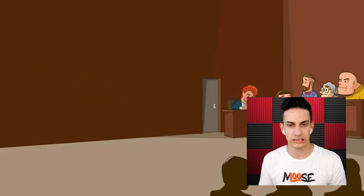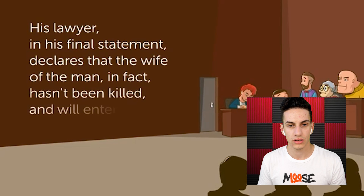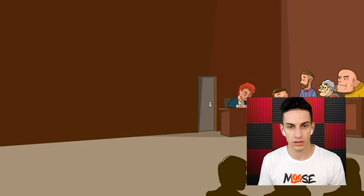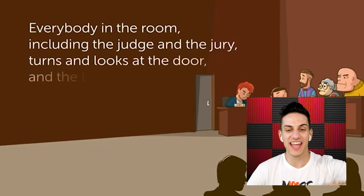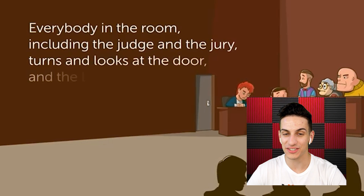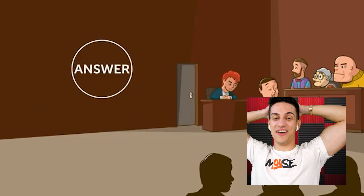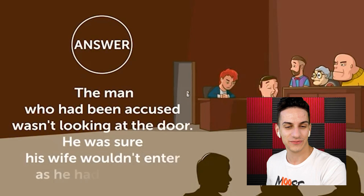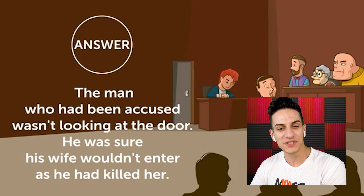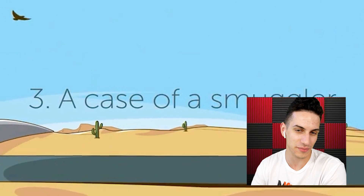For killing the wife — his lawyer declares that the wife hasn't been killed and will enter the courtroom in a minute. Everybody in the room, including the judge and the jury, turns and looks at the door. The man who had been accused wasn't looking at the door — he was sure his wife wouldn't enter because he had killed her. This is so specific because if you didn't see the actual picture, you might still kind of get it.